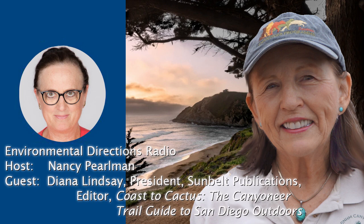Hello. For the next half hour, we're going to be talking about the many different kinds of habitats and wildlife in the San Diego area of California with my guest, Diana Lindsay. She is president of Sunbelt Publications. She has authored over 10 books with numerous awards, including metal sculptures of Borrego Valley, Anza Borrego Desert Region, Guidebook to the State Park, Marshall South, and Ghost Mountain Chronicles, an experiment in primitive living. And she is co-editor of Coast to Cactus, the Canyoneer Trail Guide to San Diego Outdoors — far more than a hiking guide.